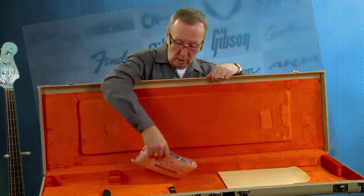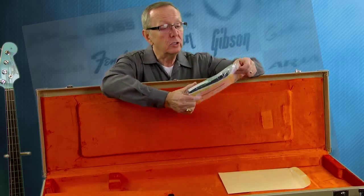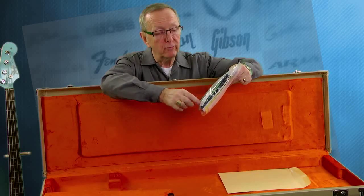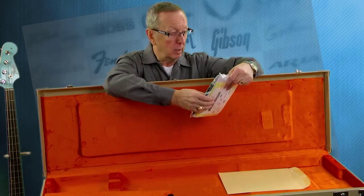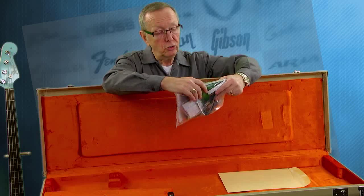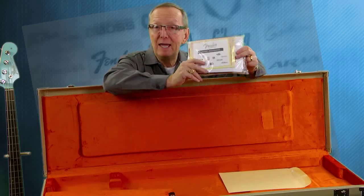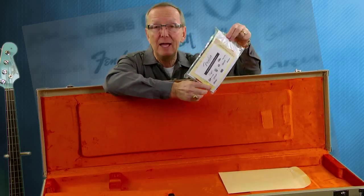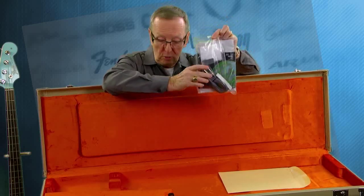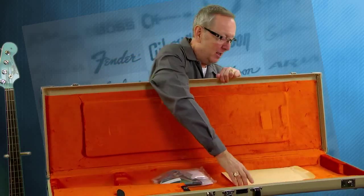Then we got to the fun stuff. He pulled out of the accessory box this — never been opened. This has your cord, it's got the mute felt for your bridge, it's got some new stainless steel flat-wound strings if you want to put some flat-wounds on it, and it's got all sorts of owner registration materials. Whatever came with the guitar as new is in this little plastic bag that I swore I was not going to open. I'm going to let the new owner open this — that is going to be your Christmas present when you get this guitar.